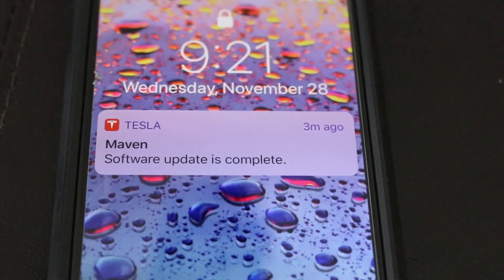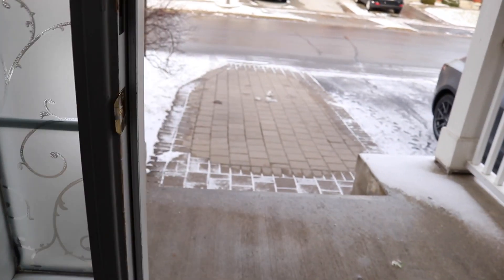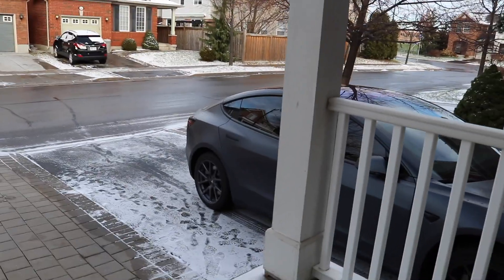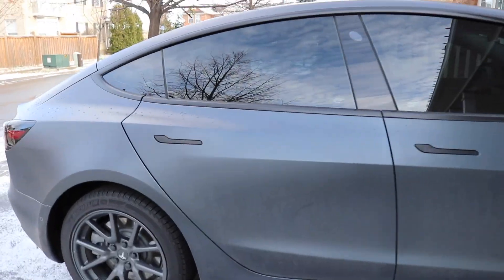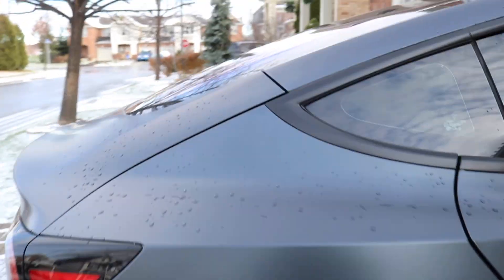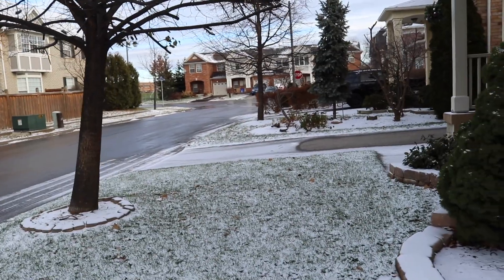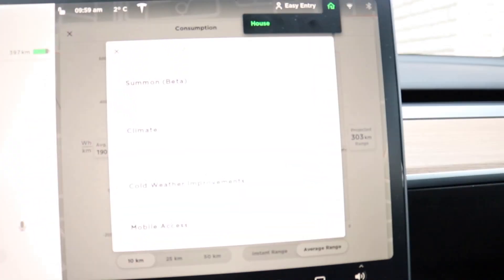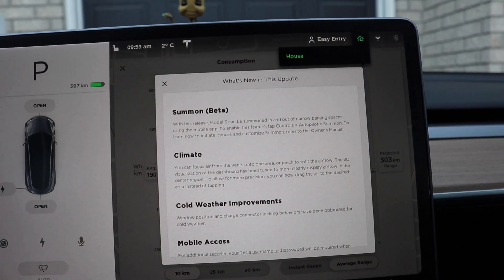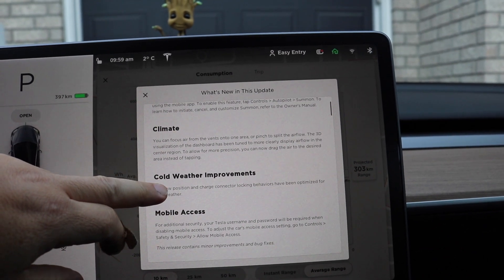The software update is complete, so let's go to the car and take a look at what it says. Let's go back out and see the difference now with the update. I checked and it is in fact 2018.44.2. The roads look a little better — hopefully nobody will run into parked cars again. Let's go in here and confirm the new update. Yes, it does look like it is the new update — the Summon beta from the last one, and the climate and cold weather improvements. It is the new update.